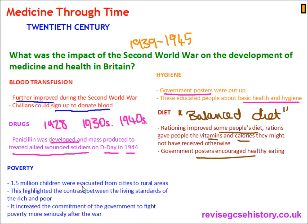Poverty: 1.5 million children were evacuated from cities to rural areas to protect them from the Blitz bombings. This highlighted the contrast between the living standards of the rich and the poor, raised awareness of how the poor were living, and broke down social distinctions — people saw that they were all in it together. It increased the commitment of the government to fight poverty more seriously after the war.